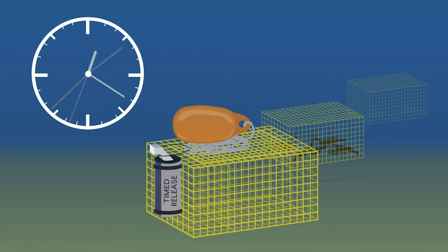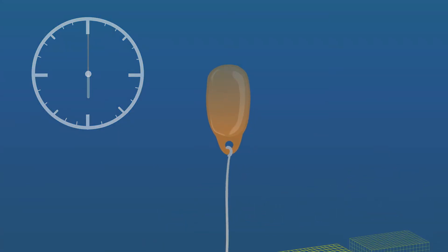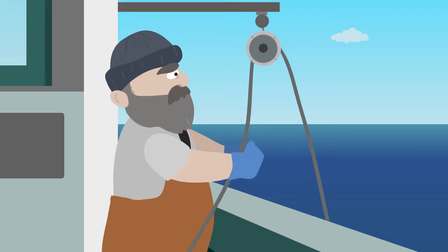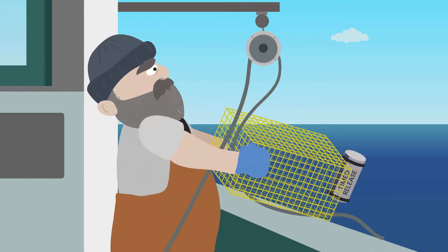Another method is the timed release. After a programmed amount of time, the gear floats to the surface. Since fishermen aren't always nearby when the buoy is released, there is still some risk of entanglement. Once they're at the surface, fishermen haul their traps as usual.